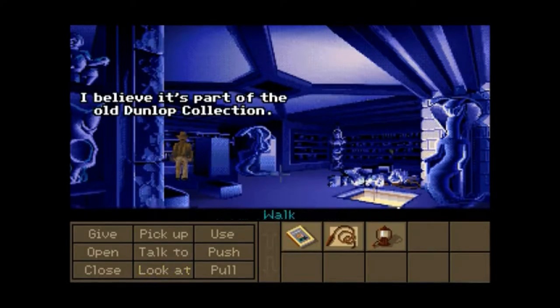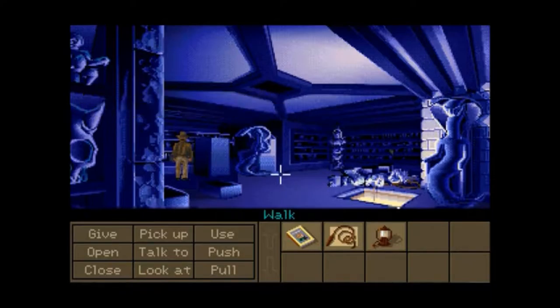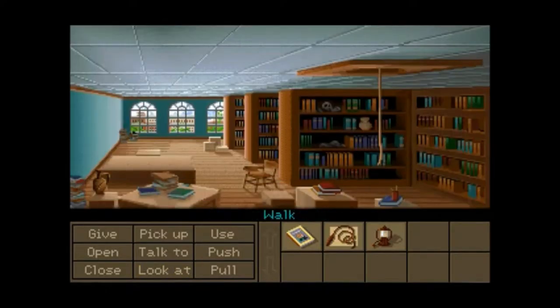That's the Dunlop Collection. So nine times out of ten, it's not going to be up here. I'm trying to figure out why the rope thing's not working. Oh, you got to walk to the gaping hole for this one.